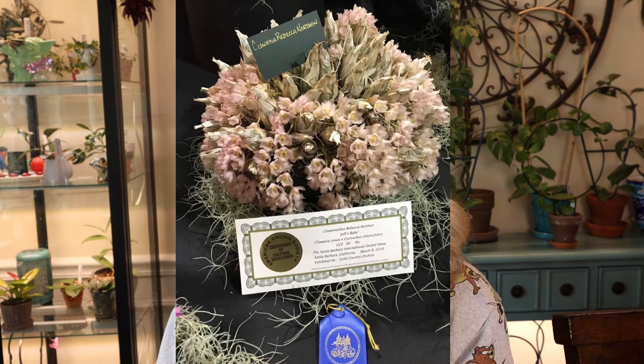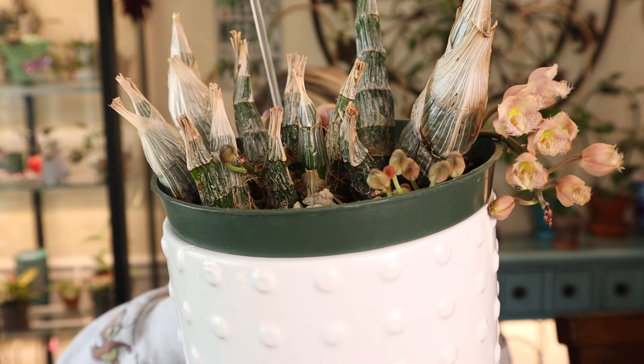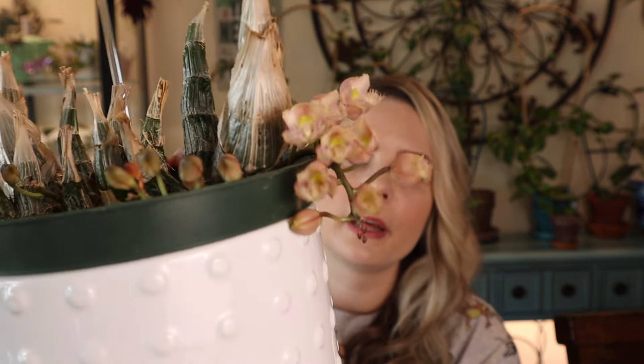The fourth orchid I have right here is pretty big. This one is not from the same place — I got it on eBay. I assume the person I purchased from is some kind of orchid collector because the pictures of the mother plant had a ribbon on it. So I did end up purchasing it from him. This is Cloacia Rebecca Northern Jeff's Baby. I don't know if that's his own creation — I don't know this person at all — but there are a lot of orchids in there and it is pretty big.